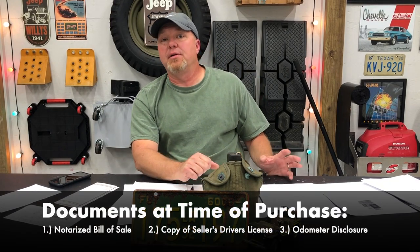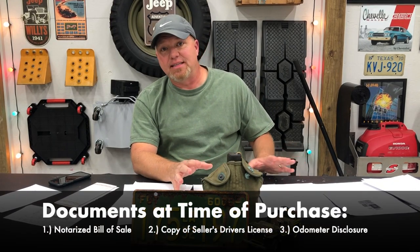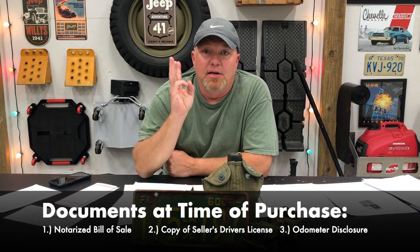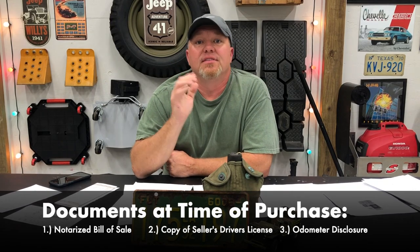There's also something called an odometer disclosure — it's a document that shows the mileage on the vehicle at the time that you purchased it. Those three documents are very important, so we made sure we got those.